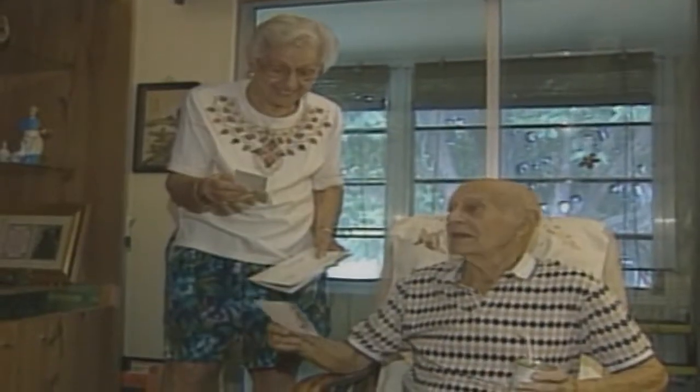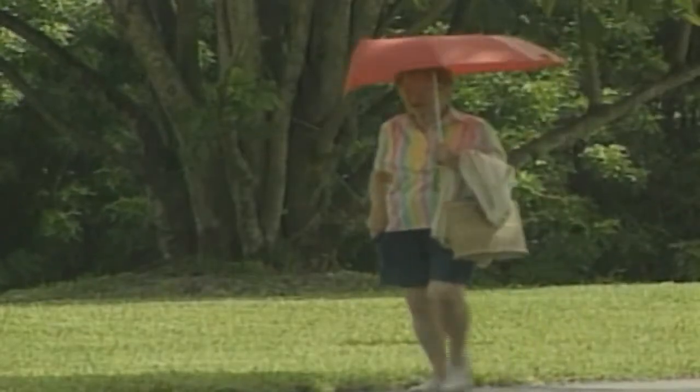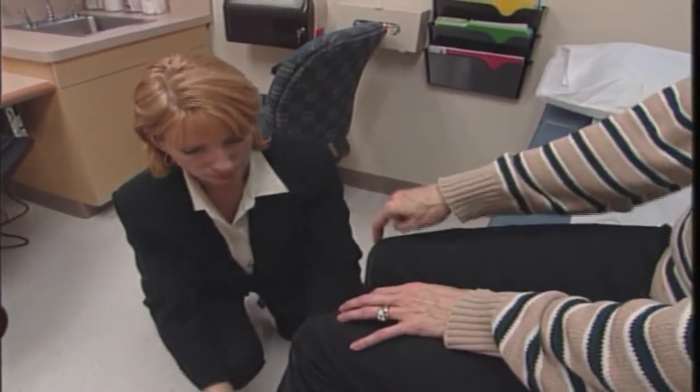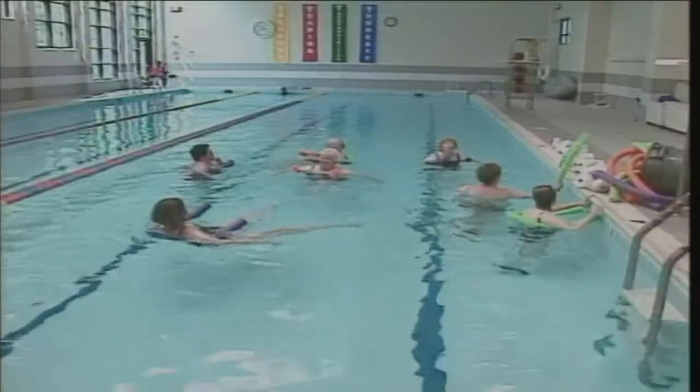Recovery from falls and fractures among seniors is very difficult, often resulting in limited mobility, pain, discomfort, loss of independence, and many times hospitalization. Balance exercise combined with visual feedback has been shown to retrain the neurosensory system, helping seniors regain an active and healthy lifestyle.